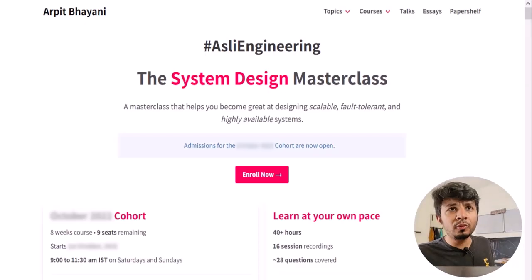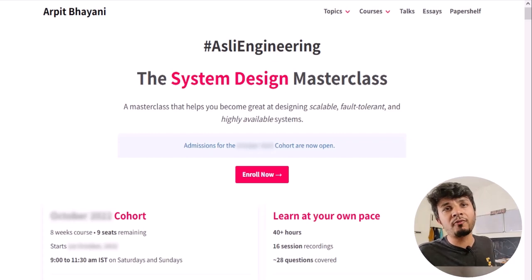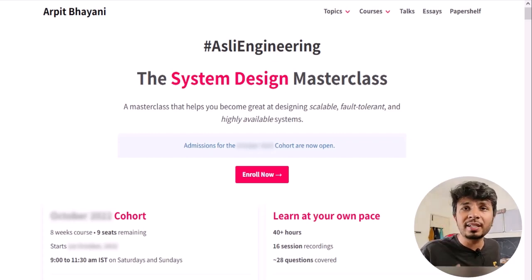Before we move forward, I'd like to talk about a system design course I've been running for over a year and a half. It's a cohort-based course, so instead of a monologue, a small focused group of 50 to 60 engineers brainstorm and design systems together, building solid understanding from each other's experiences. The course has enrolled 800+ engineers across 12 cohorts and 12 countries.